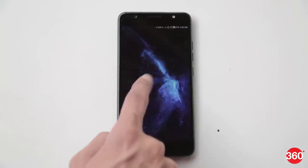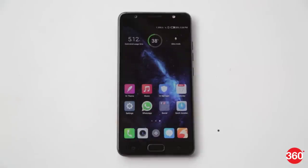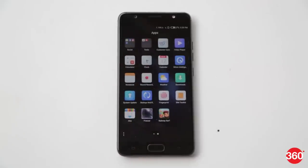Another highlight of the Tecno i7 is that it runs Android 7.0 Nougat with the company's HiOS on top. The interface looks neat and packs several tweaks for fonts, quick settings toggles, and app icons. There are however several Nougat features supported by the i7.